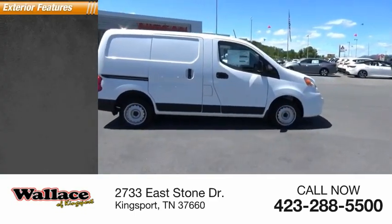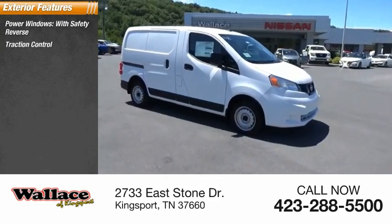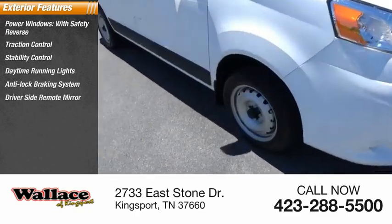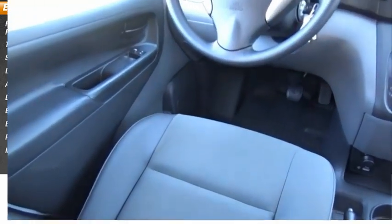Here are some of this vehicle's great options: power windows with safety reverse, traction control, stability control, daytime running lights, anti-lock braking system, driver-side remote mirror, braking assist, body-side moldings, power brakes, and interval wipers.